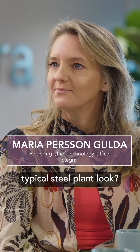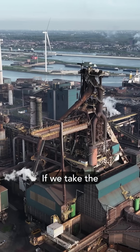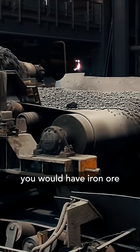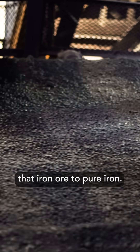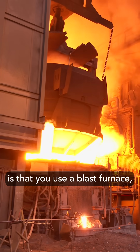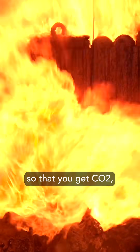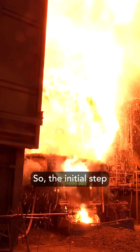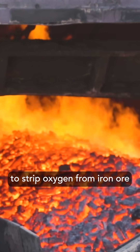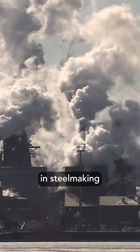How does a typical steel plant look? In a typical steel plant in Europe, iron ore comes in and you need to convert it to pure iron. The way you do that is with a blast furnace, using coke in the mix to get rid of the oxidant, producing CO2 and iron. That initial step uses coal to strip oxygen from iron ore — that's where over 80% of all steelmaking emissions come from.